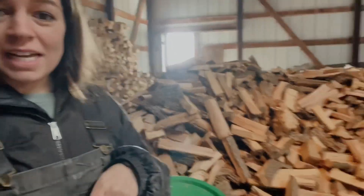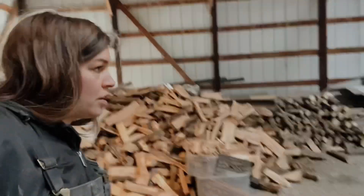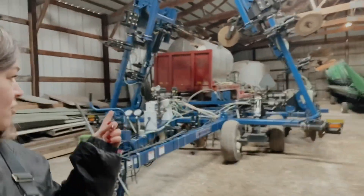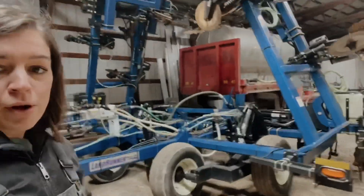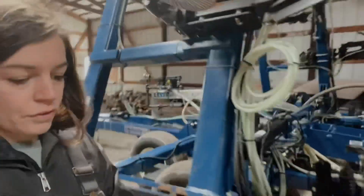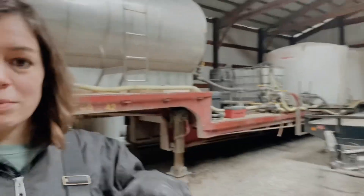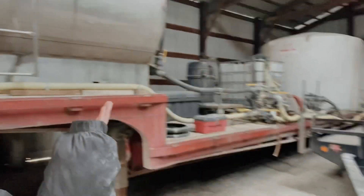Right now the next shed looks like a wood shop — we just finished splitting all this wood the other day and didn't have room to stack it, but the weather was getting kind of nasty so we just piled it inside for the moment. In here we have the new-to-us anhydrous toolbar that my dad just got. We put anhydrous down in the spring for nitrogen for the corn. We've also got the spray trailer where they mix pretty much all of our chemicals.